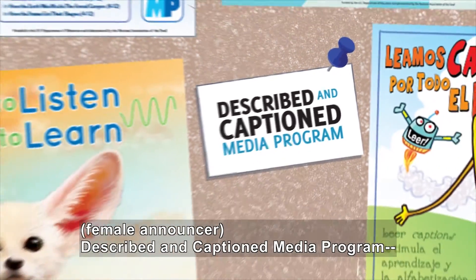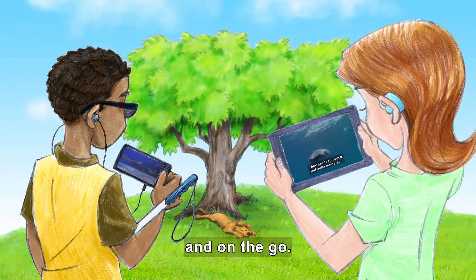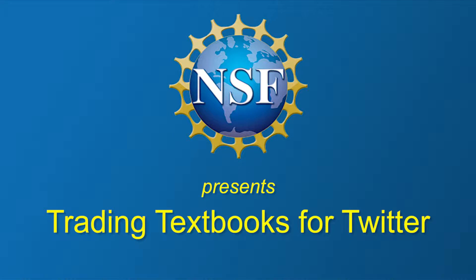Described and Captioned Media Program — in the classroom and on the go. DCMP.org. National Science Foundation presents: Trading Textbooks for Twitter.